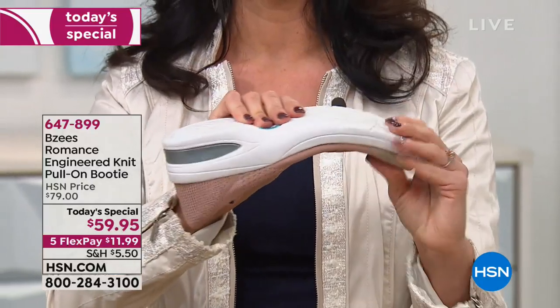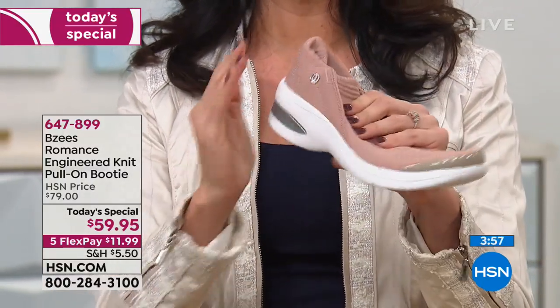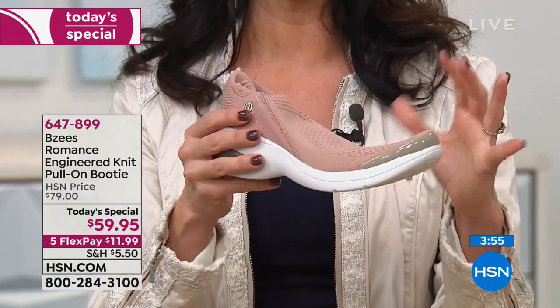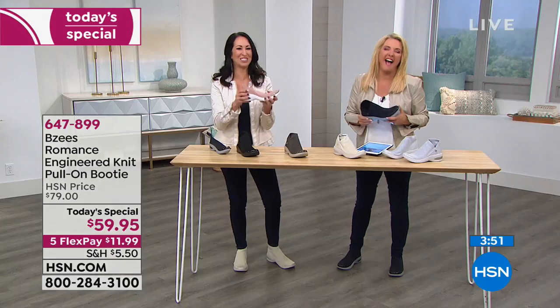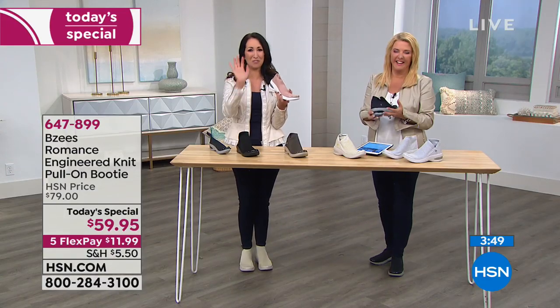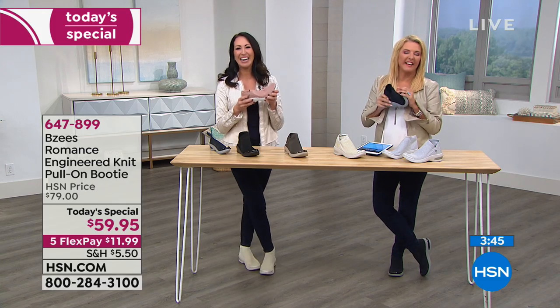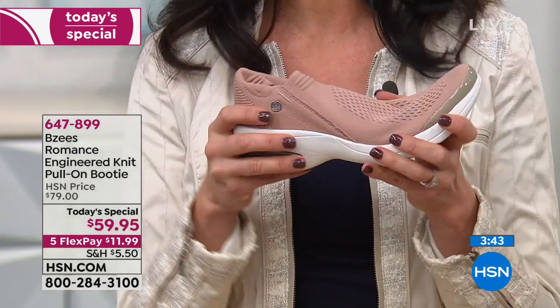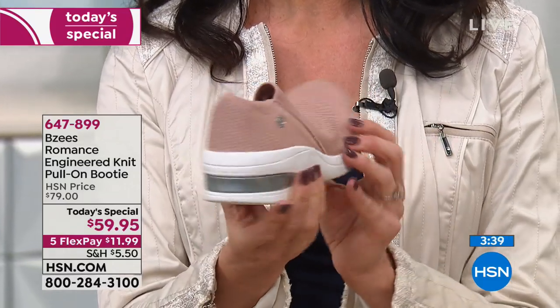These are very lightweight — easy to pack in your bag. Unlike a heavy tennis shoe, they smoosh down to almost nothing. When you get your box, Tanya, shake it a little because you might think there's nothing inside — they're that light. We're excited these are going to be your first pair and we can't wait for you to become a BZ's girl.